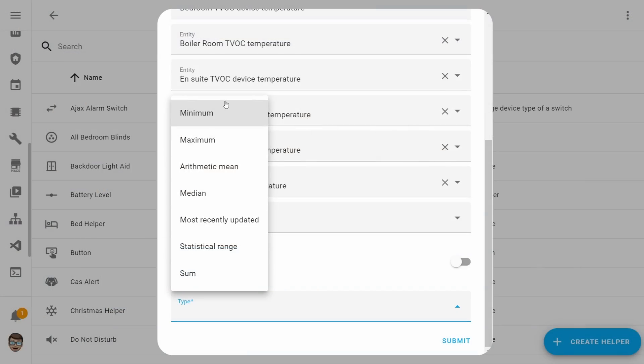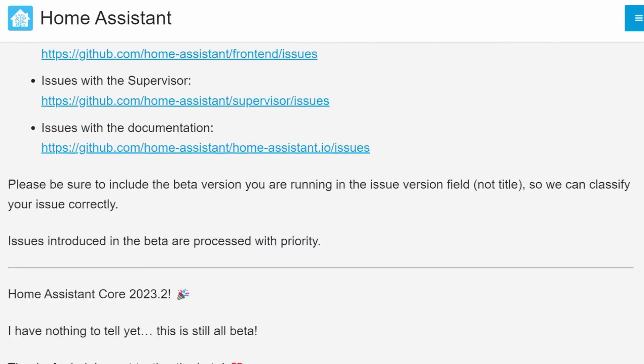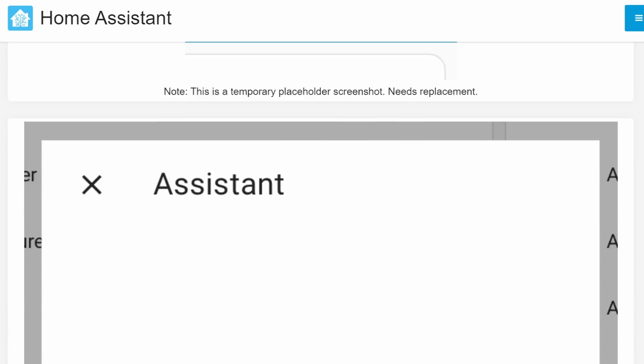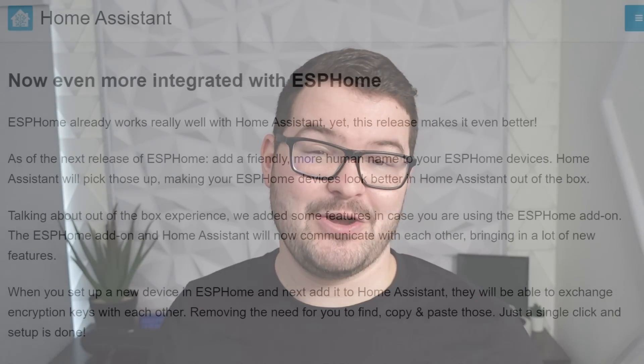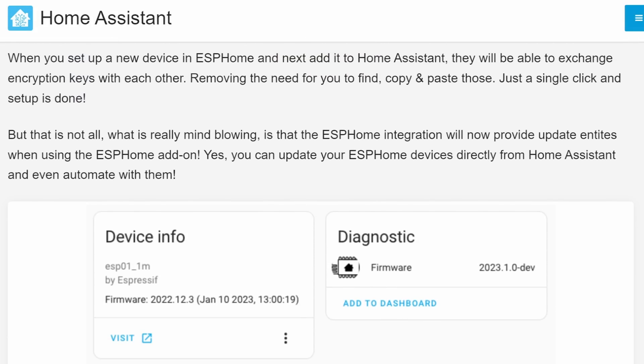In addition to all of those new features there's still plenty of other new features, improvements, and integrations contained within this update. One of the other big features are some of the improvements to ESPHome, which now integrates even further into Home Assistant for an even better experience. If you want to check out a full list of all the changes in the update, be sure to check out the full release notes in the description below. And there we go — that's been a quick look at five of the new features I really like in the 2023.2 release.